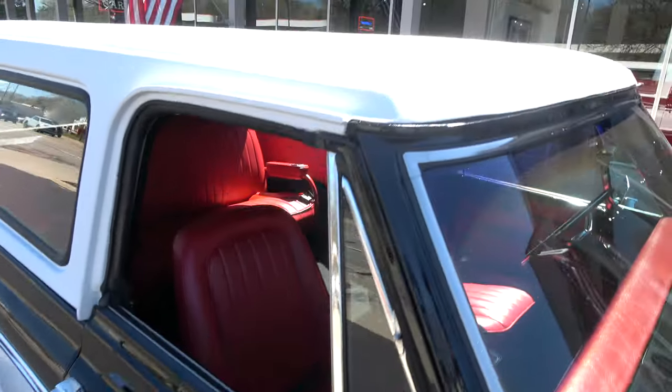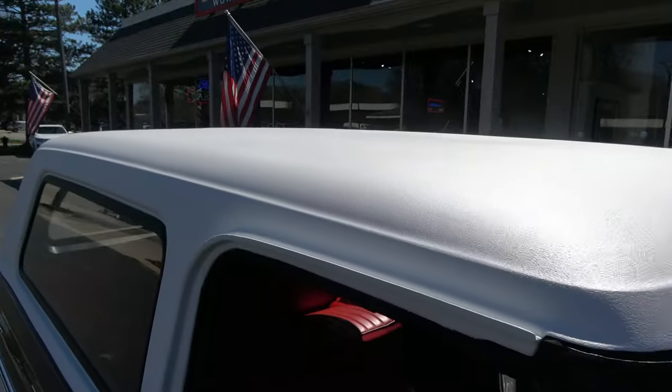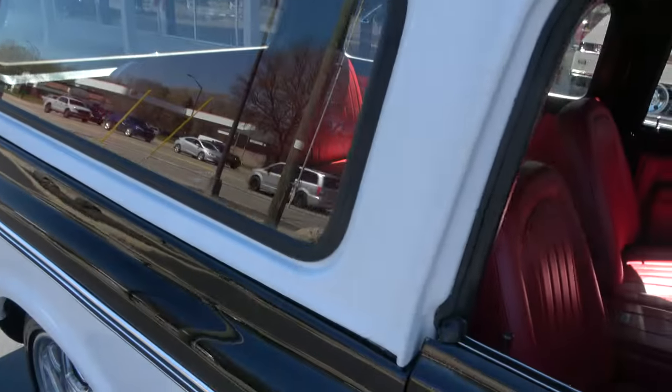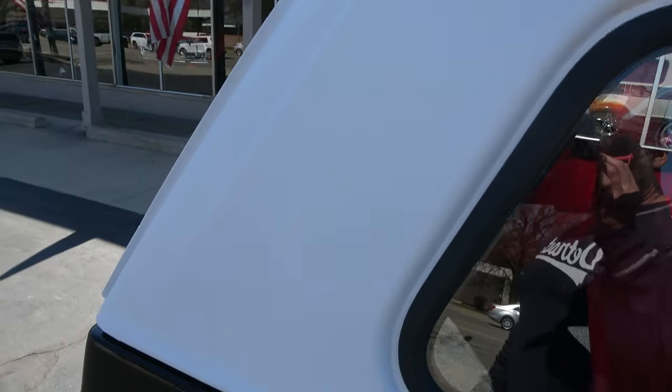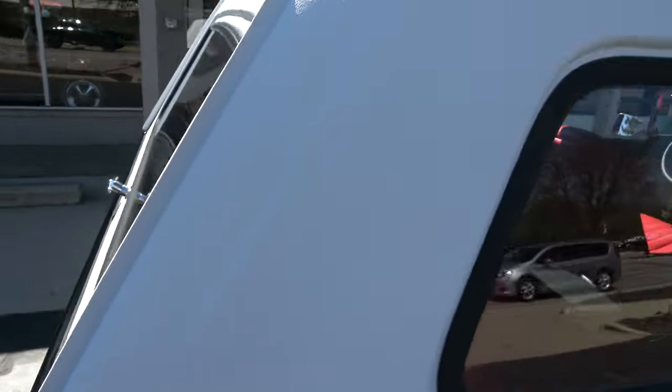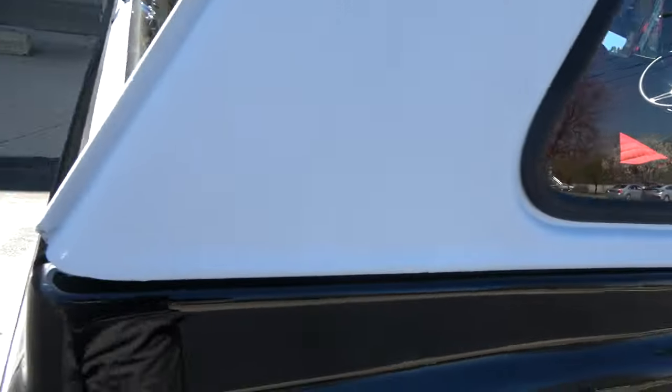Love that red interior. The top is in really good shape too — normally you'd pick the heck out of these tops because most people take them off, and they get moved around the garage and get beat up. This one's done really nicely, and the glass is nice and clear.